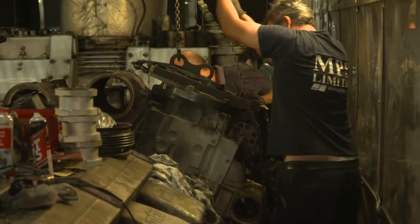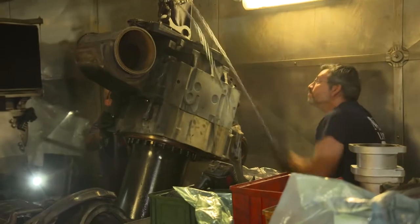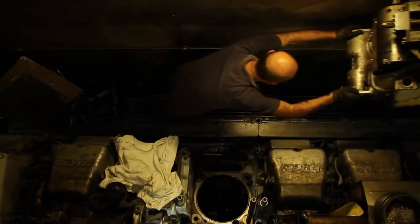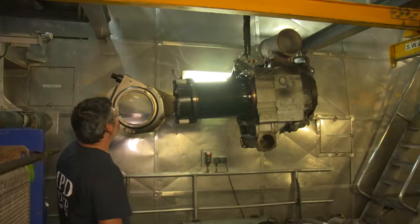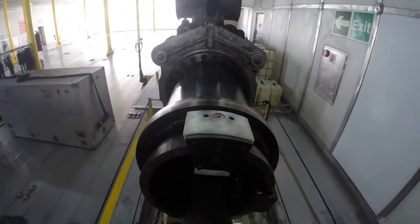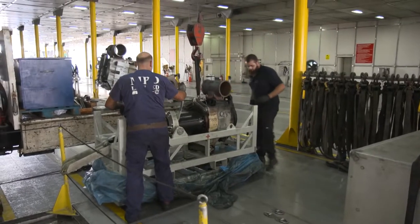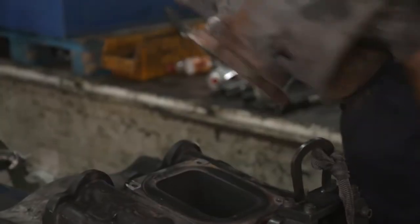Finally the power unit is free. Using nothing more than a pulley and their own strength, the men maneuver the 750-kilogram power unit out of the crankcase, centimeter by centimeter. Working at a temperature of 50 degrees Celsius, they haul the unit through the engine room to the service hatch, where a truck-mounted crane on deck awaits. After three hours the first power unit is taken aloft. It is not scrap — it will receive a complete overhaul and eventually be installed in another Series 8000 engine. It is suspected that minute cracks in the cylinder head allowed cooling water to get into the combustion chamber, though only examination under a microscope will provide exact information.